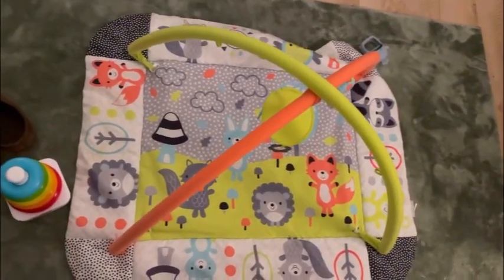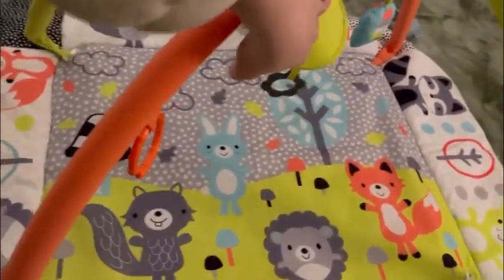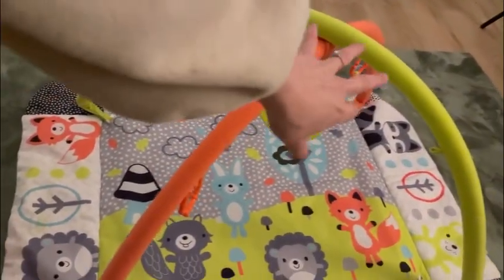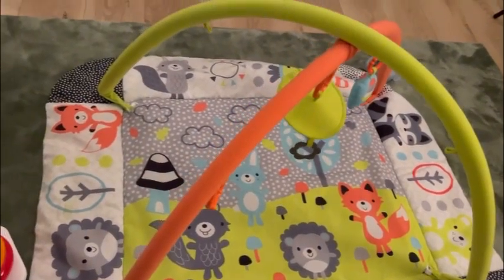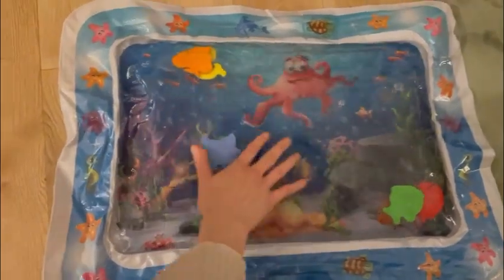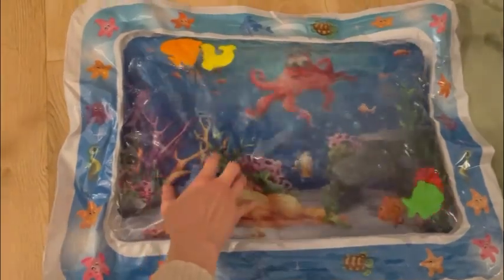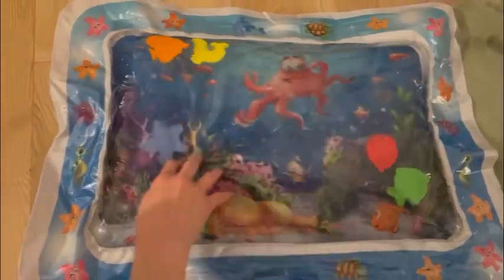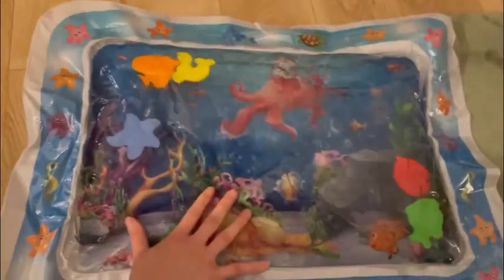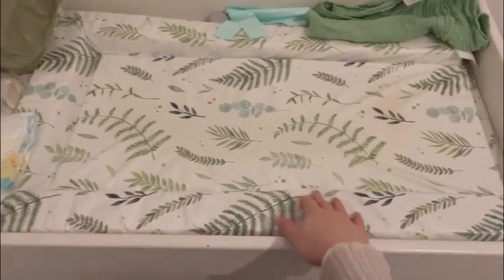This is Gideon's play mat — he has used this from day one and still absolutely loves it. It comes with a little mirror and every corner used to have a little toy or rattle, but we've taken them off. This is amazing for tummy time — Josh and I bought this from Temu for £4.99. It's got little fishies in it that move and float around — you fill it with water and inflate it. Gideon absolutely loves it.